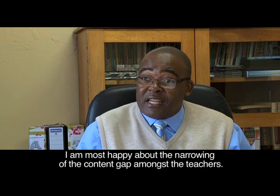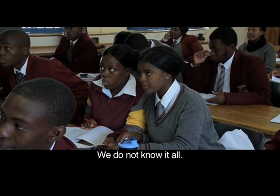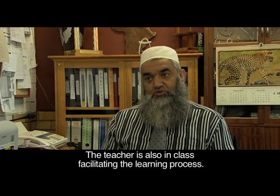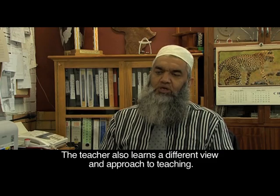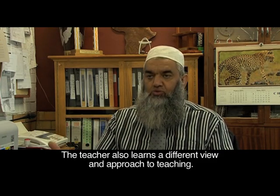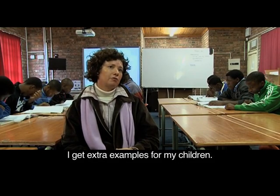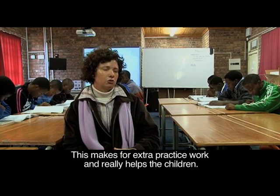The content gap on the part of the teachers — if you want to learn from teachers, those gaps are valid as we speak. We all don't know everything, and the teacher who is also present is actually facilitating the whole learning procedure, so he's also learning a different view or a different approach to a particular topic. I get extra examples which I can give my children, so this is extra practice work for them and it really helps.